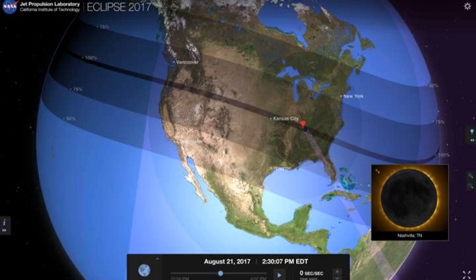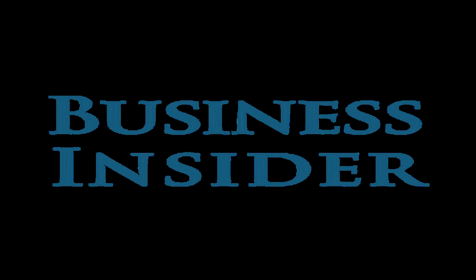On August 21st, the entire U.S., including Hawaii and Alaska, will be able to see at least a partial eclipse. People located along a 170-mile wide streak in particular will be able to see a total solar eclipse — the moment when the moon crosses between the Earth and the sun, completely blocking out the sun's light. The appearance will vary based on where you are.